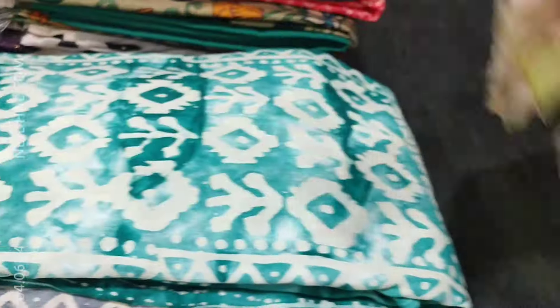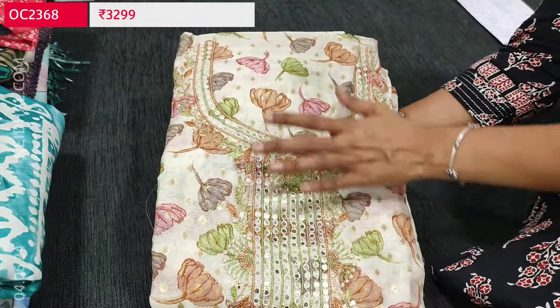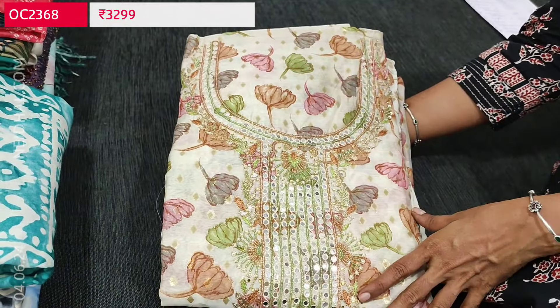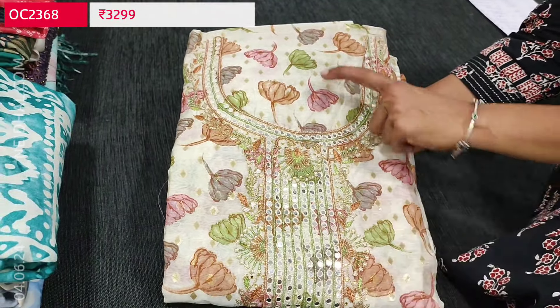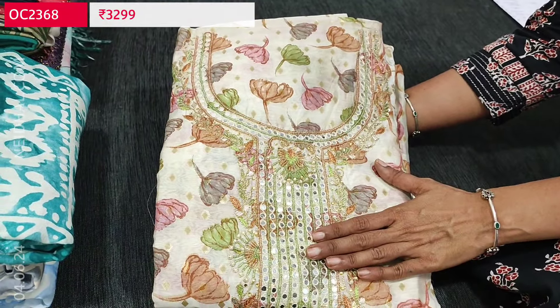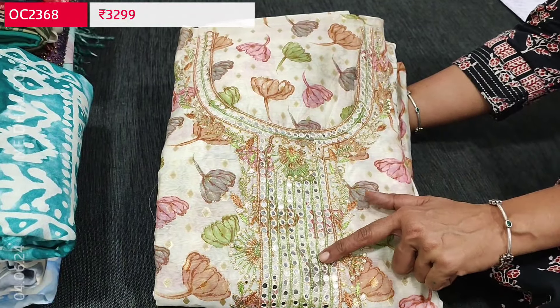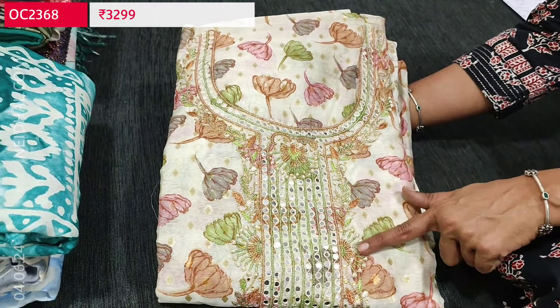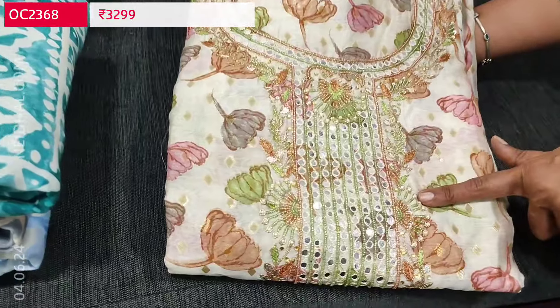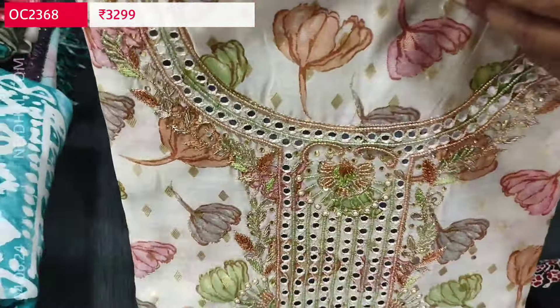Next we are going to see a designer set in premium silk cotton in rich beige color. It's a floral printed all-over multi-colored print, with zari butas all over the fabric. Heavy work is done on the yoke, highlighted with tiny sugar beads, foam mirror detailing, and zardosi work outlining the yoke portion. The set looks very pretty.